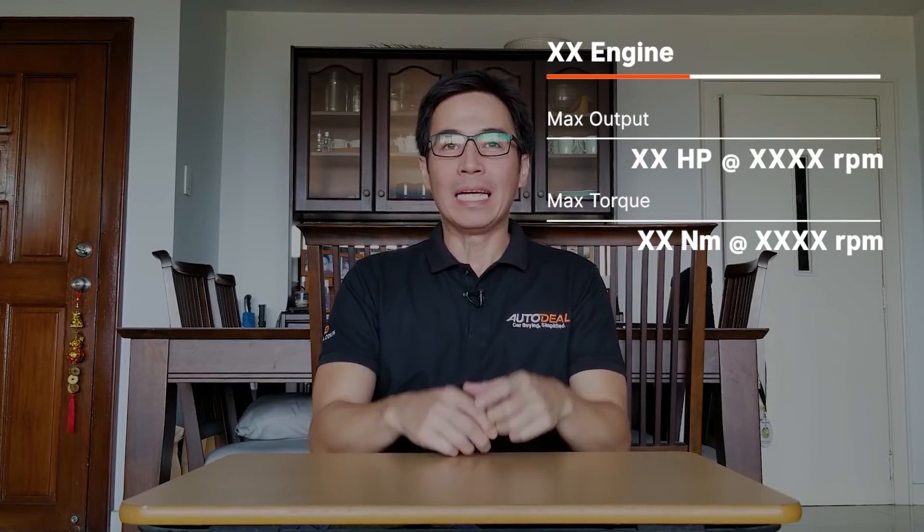Whenever we put out a review, there are two big numbers that flash on the screen. A lot of people don't really know what they're for, so we're here to help you out on that. They are namely horsepower and torque. Bigger is normally better, especially in this case, and especially when you want to nail the accelerator and haul some ass.